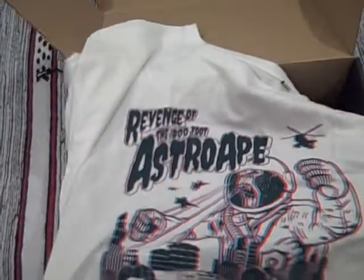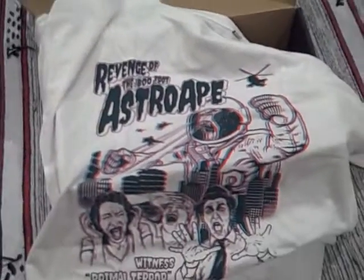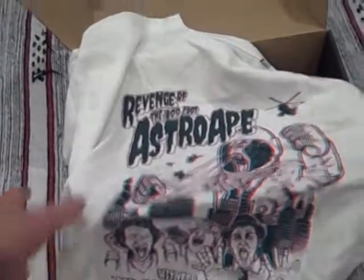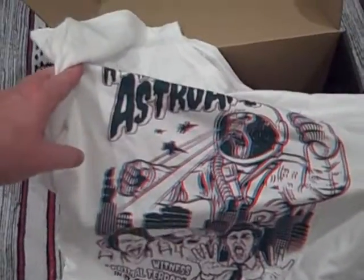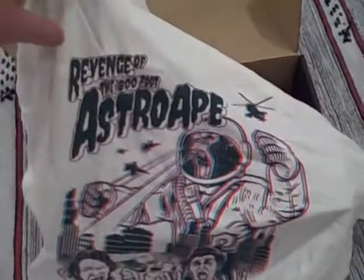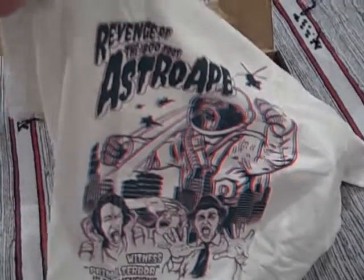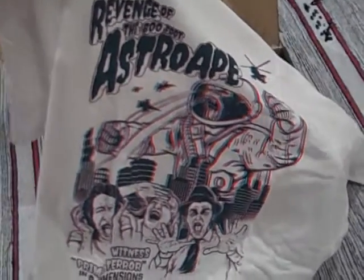There may well be a theme. I know My Geek Box used to have themes, but I can't remember what they are now, going back that far. Revenge of the 800-foot Astro Ape. Witness Primal Terror in Three Dimensions. I presume this is Planet of the Apes. White, red, green — if you have those 3D type glasses and wear those, maybe this one sort of stands out. White always looks a bit cheap for t-shirts, but otherwise an interesting enough design.